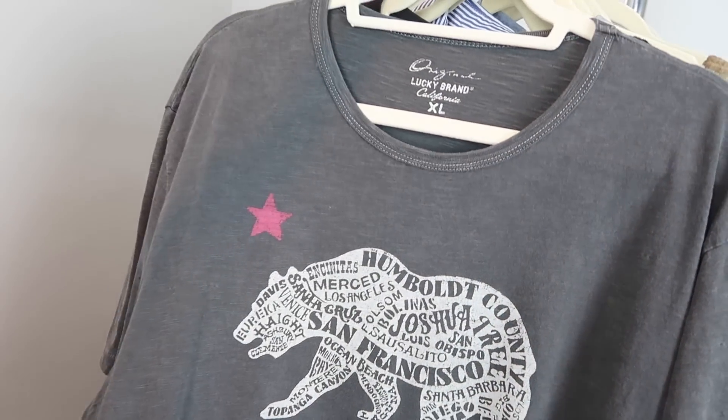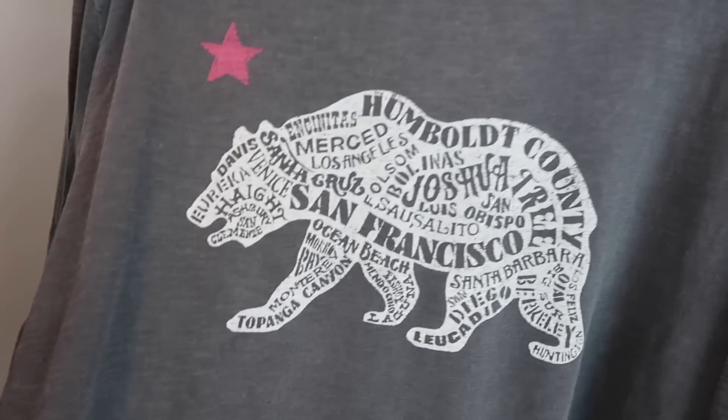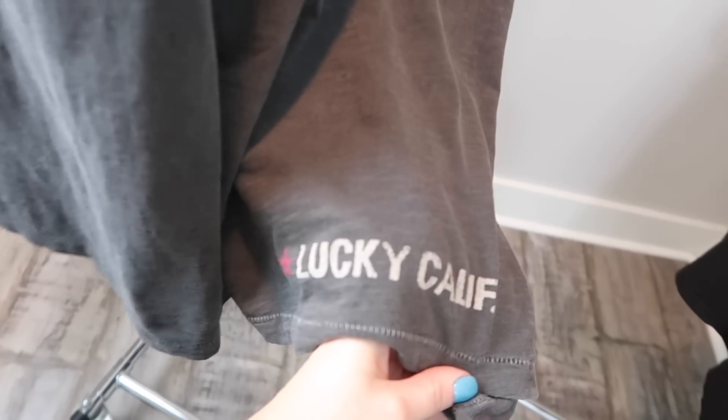The next shirt is also a Lucky Brand graphic tee. It's got the California bear on it and inside it says a bunch of the different California cities. It's a size extra large, and on the back it says 'Lucky California' at the bottom.